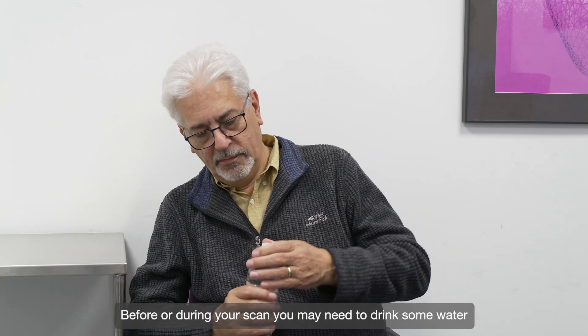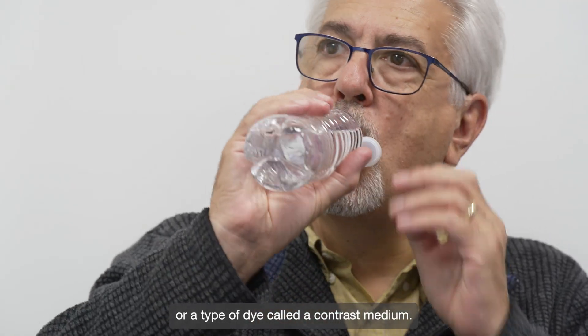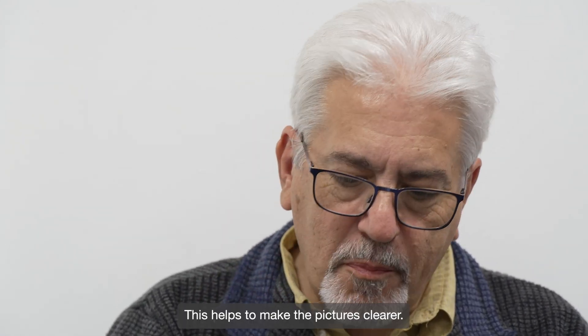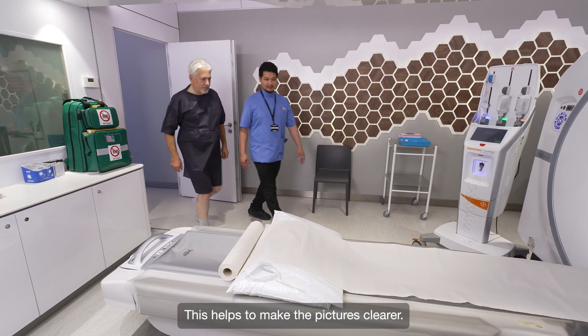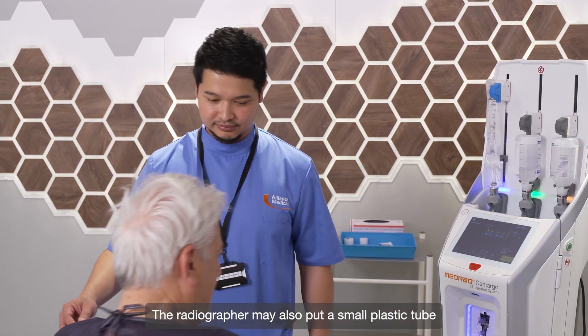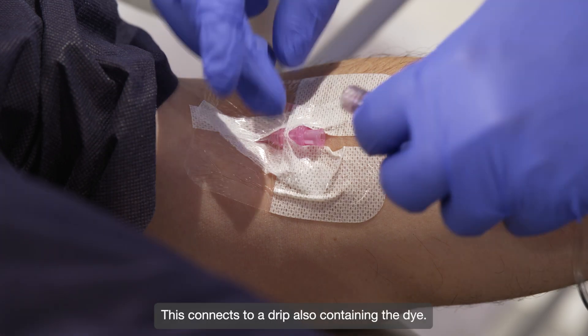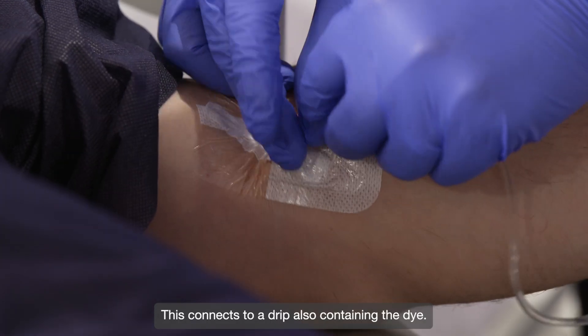Before or during your scan you may need to drink some water or a type of dye called a contrast medium. This helps to make the pictures clearer. The radiographer may also put a small plastic tube called a cannula into your arm or back of your hand, which connects to a drip also containing the dye.